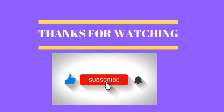Thanks for watching. Please subscribe to our channel for more interesting videos.